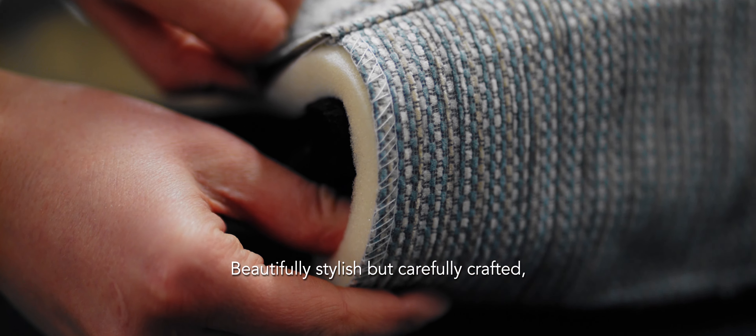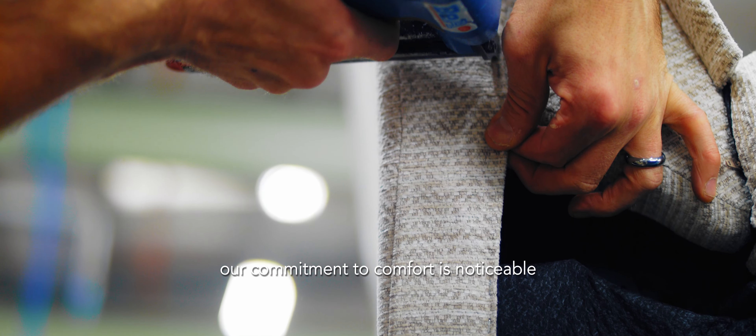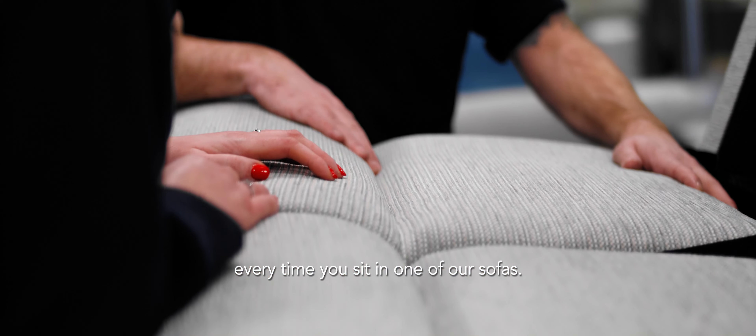Beautifully stylish, but carefully crafted. Our commitment to comfort is noticeable every time you sit on one of our sofas.